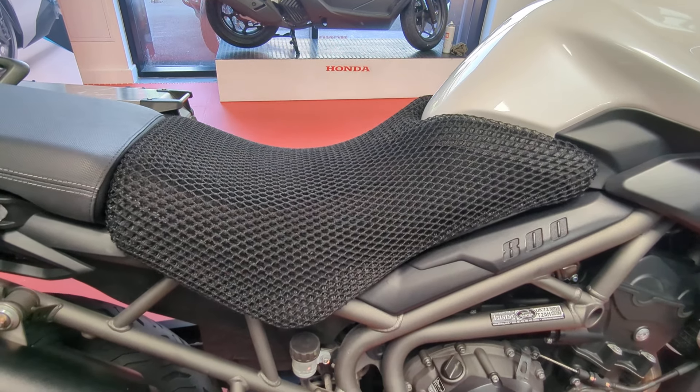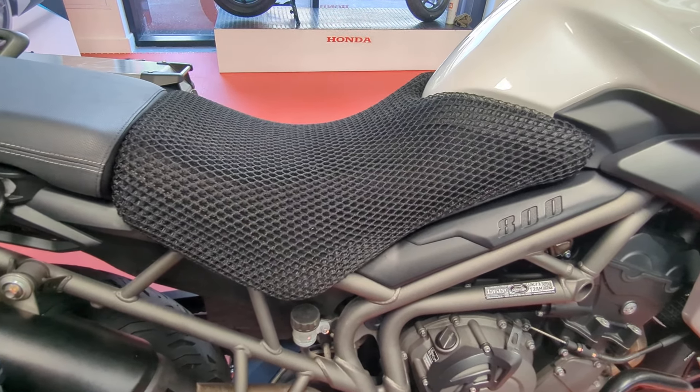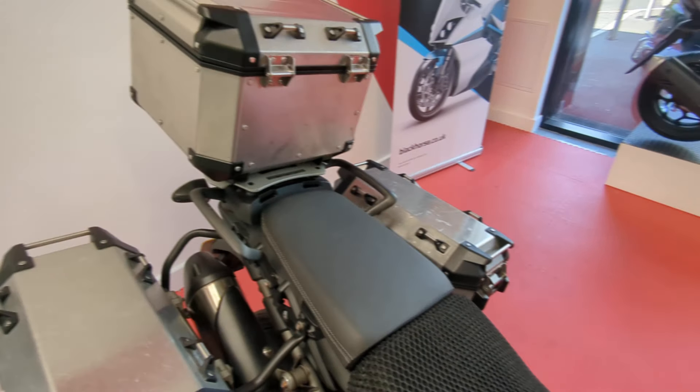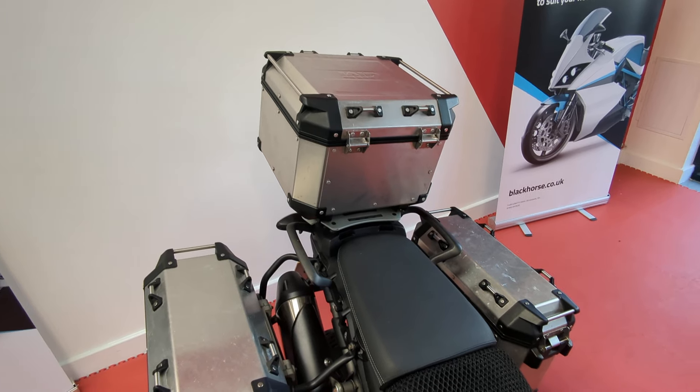It does have the sort of air cushion fitting on the seat. That is removable if you don't like it, but we've left it on because it came with the bike. As I mentioned before, full luggage set — panniers and top box.